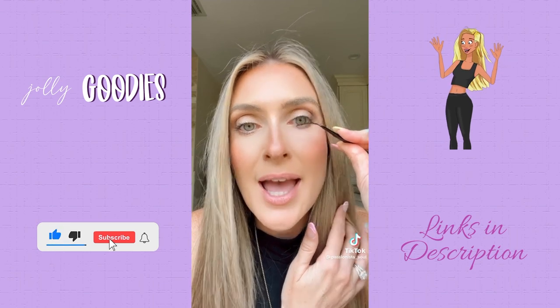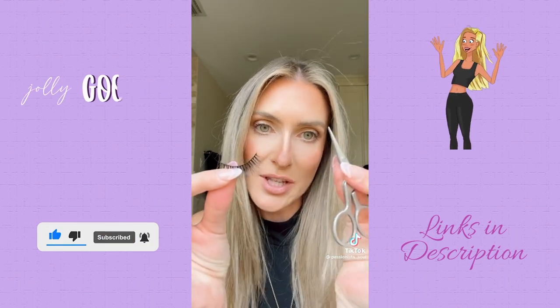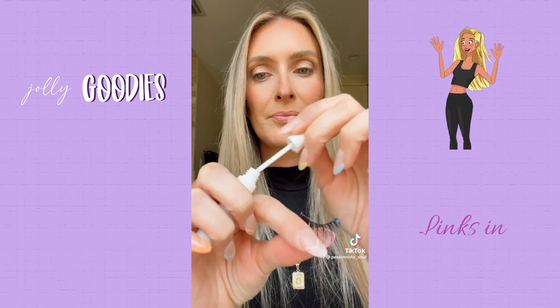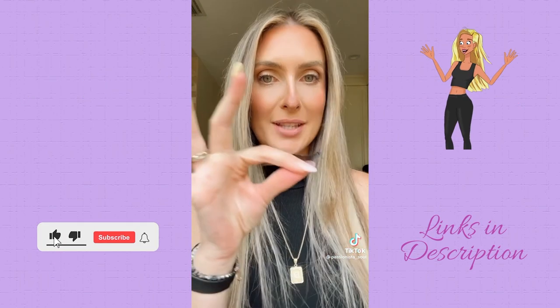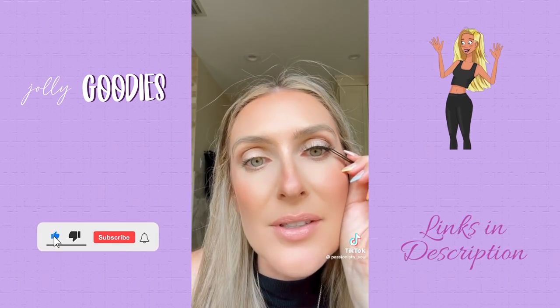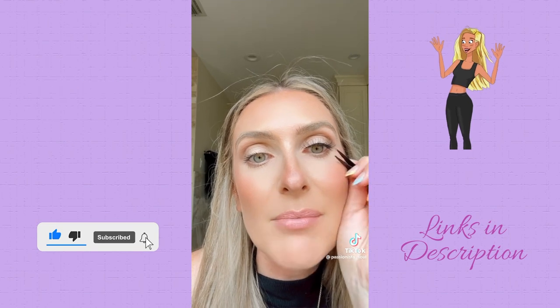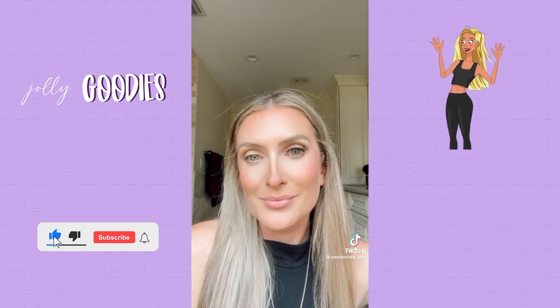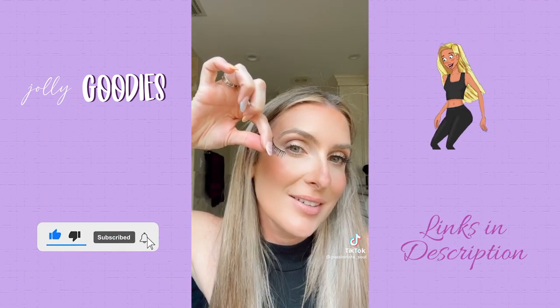With your tweezers, measure the lashes to your actual eye, and any part that is too long just take your little scissors and trim it off. Take your glue and paint a small amount right on the lash line. Let it dry for 30 seconds, then line up the lashes starting on the inner corner and work to the edges. I like to take my tweezers to push down the edges and make sure the edges are secure, because that is the most important part.